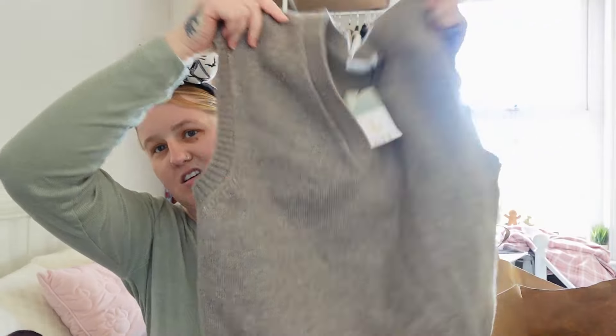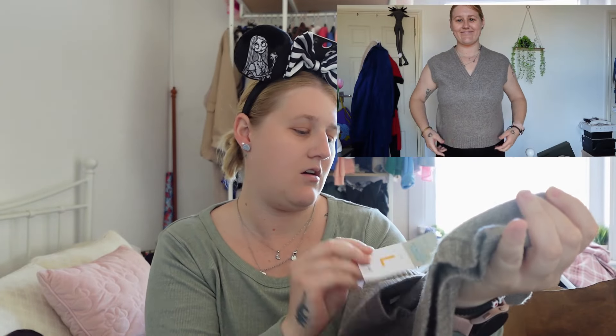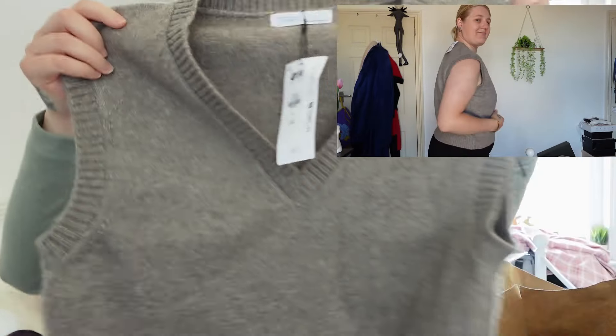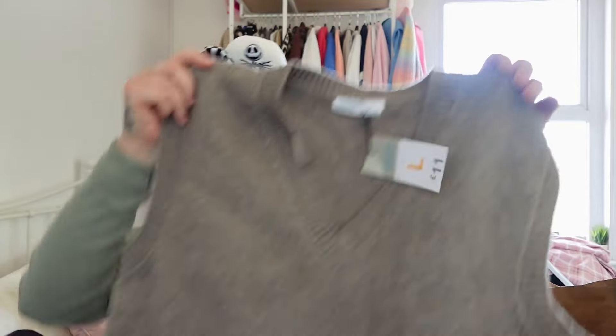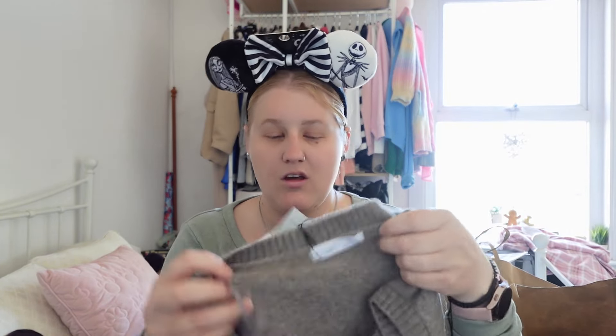Next I've got this gilet-style jumper — I'm not entirely sure what you'd call it. The colour is called taupe. I got that in a size large and it was eleven pounds. I thought it'd be nice to wear with one of those tops or some jeans. It's really soft, which is great.